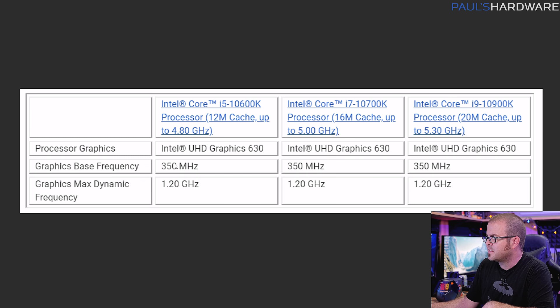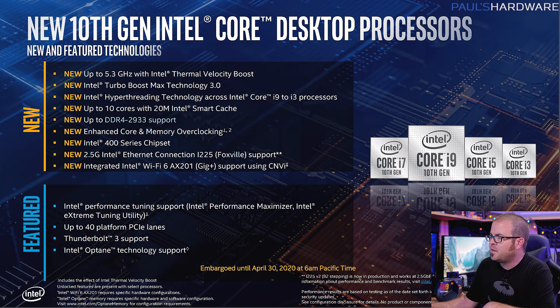Intel also sent over extra information: UHD graphics base and max frequency for the iGPU in these CPUs. They bumped up DDR4 base support to 2933, and you'll probably be able to run higher-clocked memory than that with enhanced memory overclocking. The 400 series chipset does mean you'll need a new motherboard. There's also a 2.5 gigabit Ethernet option — it'll be up to motherboard manufacturers whether to include it, but that's a nice upgrade from the gigabit LAN that's been ubiquitous for years.